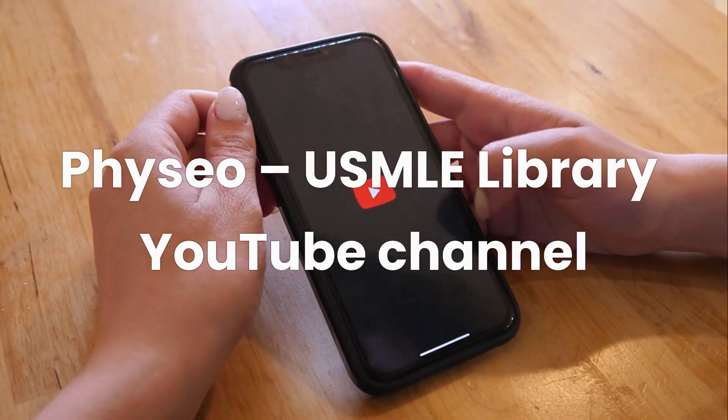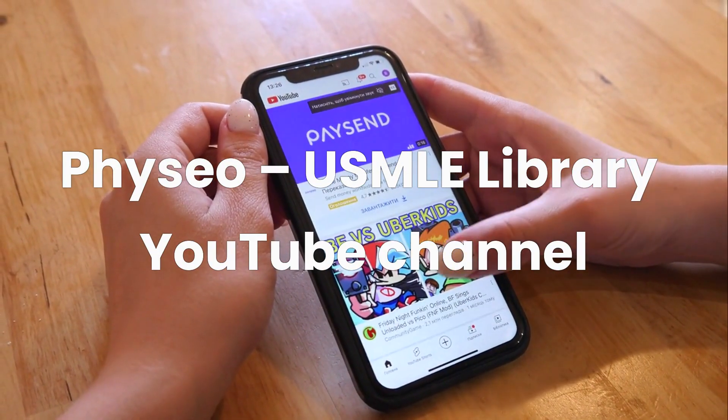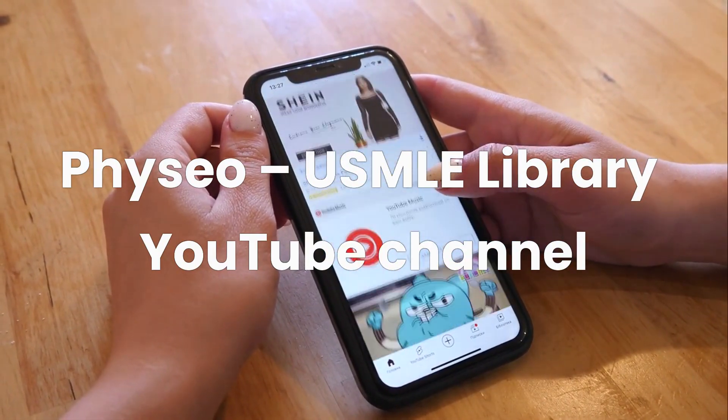I used parts from the Physio USMLE Library YouTube channel to help remember certain bacteria I found challenging, and I highly recommend checking them out for clear, concise explanations.